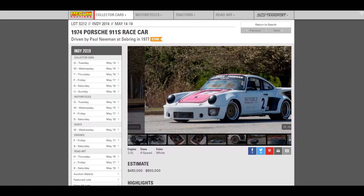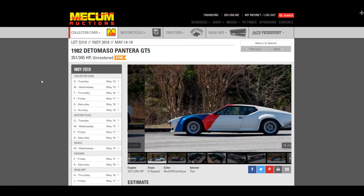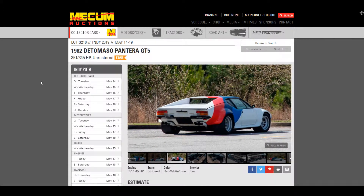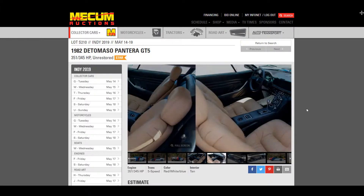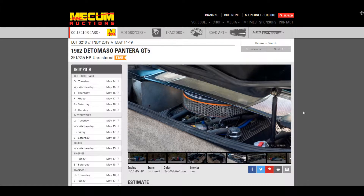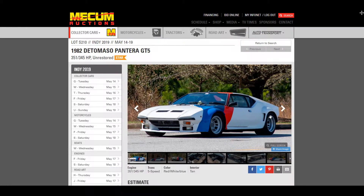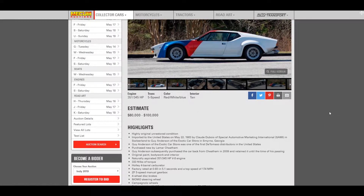The next one we're going to look at — and ironically this was in the same barn, the same place — is this 1982 De Tomasso Pantera GT5. This car was over off to the side and a guy showed it to me. They've really cleaned it up a lot because it's unrestored with a one-off paint job. Apparently the CEO of BBS Wheels was in love with the BMW art cars, one of which was painted in this red, white, and blue color scheme. So he had Pantera paint this as a one-off color. I saw this covered in dust in the barn and it looks like it's been cleaned up quite a bit.